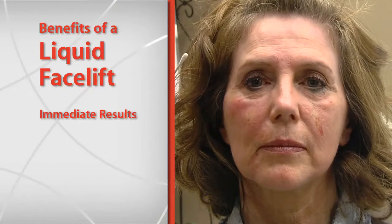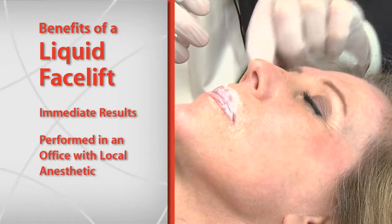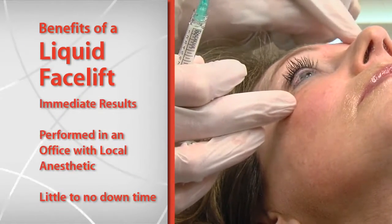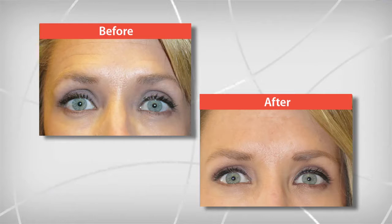Let's take a look at some of the benefits of these procedures. The first benefit of a liquid facelift is that it produces immediate results. It's also performed in an office with only local anaesthetic and produces little to no bruising. Another benefit is that it offers many possibilities including softening of fine lines, lip enhancement, and cheek augmentation. Dr. Thompson, what were some of Nisha's main concerns? She's just starting to develop some fine lines around her eyes and skin, around her mouth and lips, and also just a little bit of darkness under the eyes.